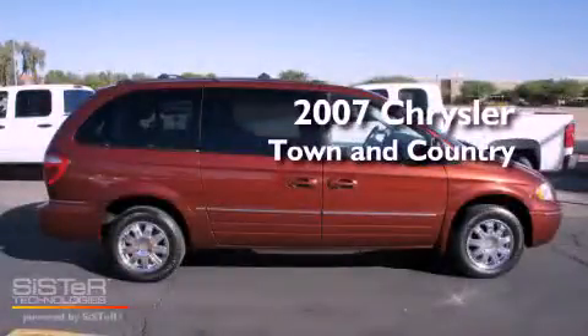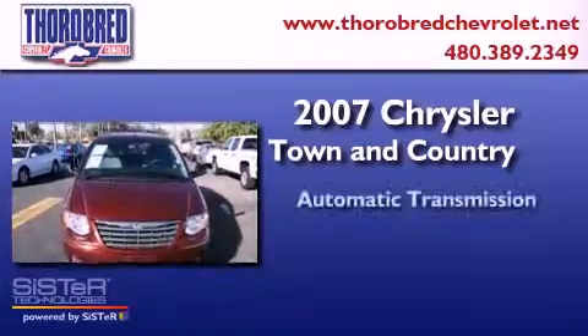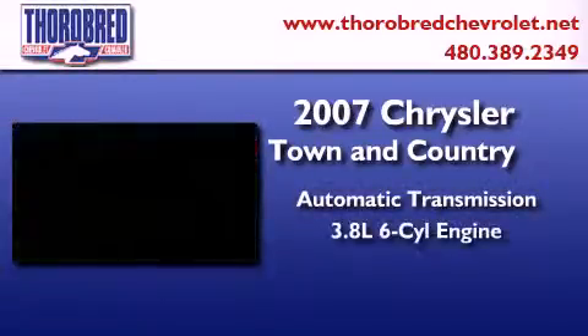This is a 2007 Chrysler Town & Country. This minivan has an automatic transmission and a six-cylinder engine.